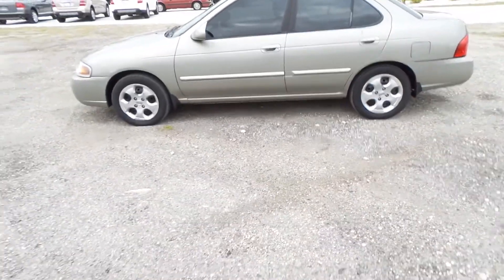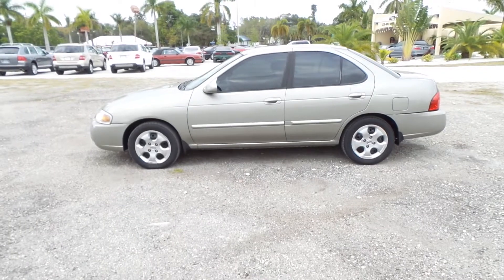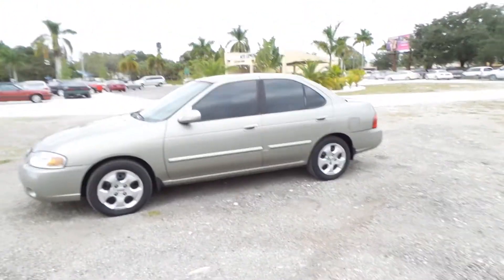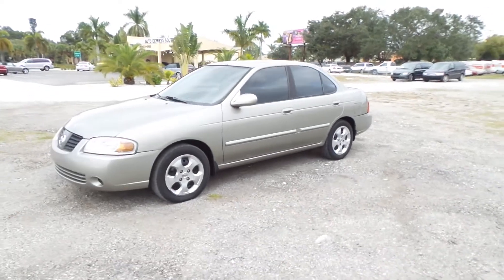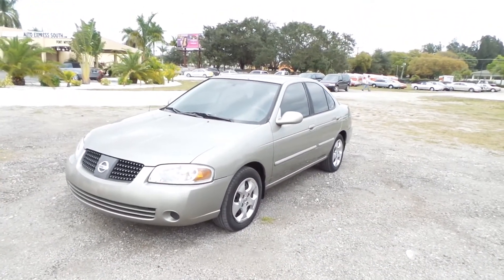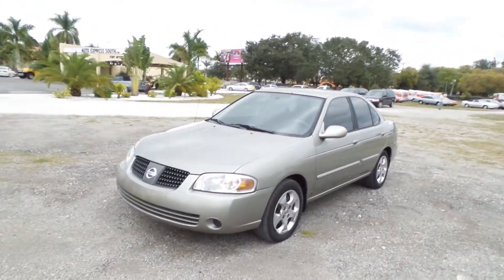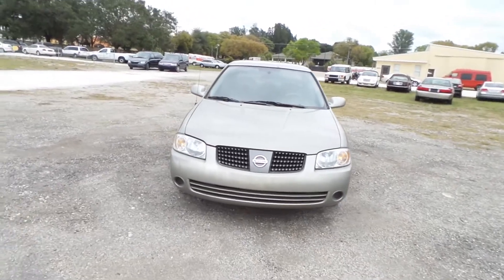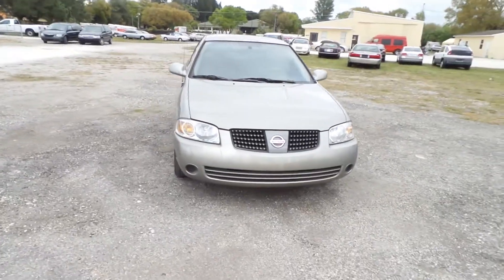Hey folks, my name is Austin, I'm here with Southwest Florida Auto. Today we're taking a look at our 2005 Nissan Sentra — it's kind of a tan, gray color somewhere in there. Excellent condition: the body's in great shape, no dings, dents, scrapes, or rust. Headlights are in great shape, hood's in great shape, as well as the front bumper and grille.